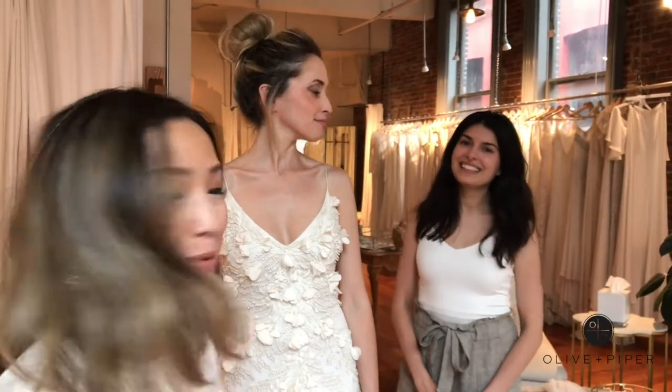Hey guys, it's Tanya from Olive and Piper and I'm at Rituals of Love Bridal today with Simone who's going to show you a really gorgeous dress.